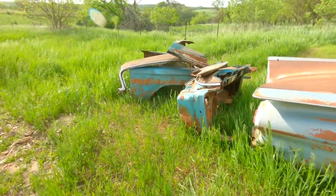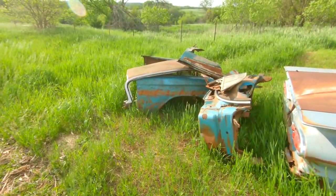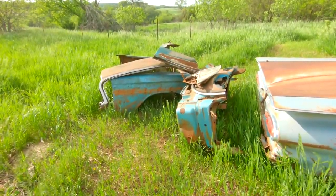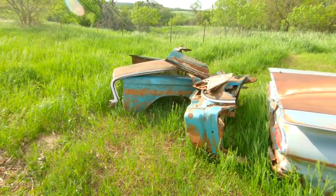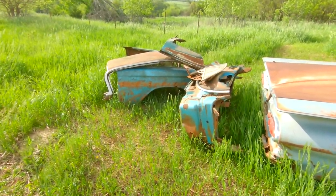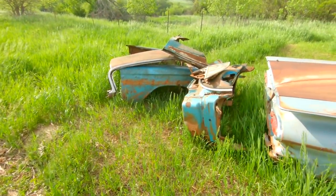Hey everybody, my name is Ryan with Iowa Classic Cars and welcome back to the channel. This pile of parts is all that remains of the Ravine Fine 59 hardtop. I kept it all because first of all it's a cool story, and second of all this car is technically titled — I have a clean title in my name for this thing.